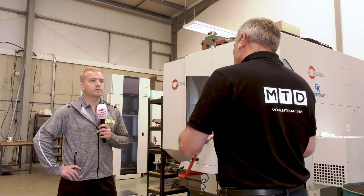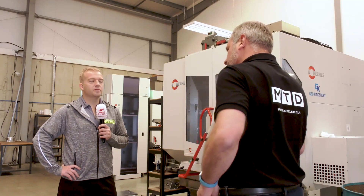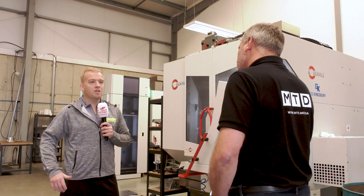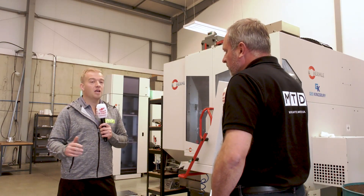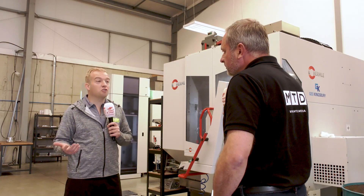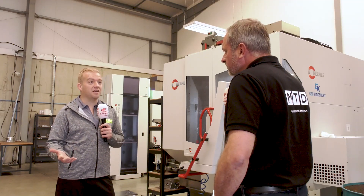With the expansion here and the automation, has this actually created more opportunity to win work now? Yeah, definitely. We can quote a little bit cheaper because we're running it overnight. And also we've just got that bigger capacity. Rather than having just eight hours per day, you can have anything up to 24 hours.